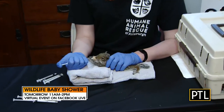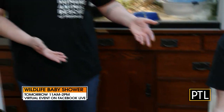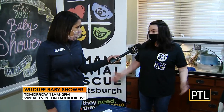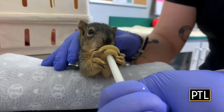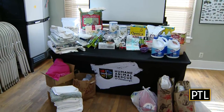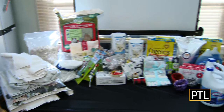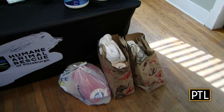You have a big event coming up this week - it's your annual baby shower. It's all to benefit the babies coming in. Just like human babies, these babies need a lot of care, attention, and supplies. We're looking for baby blankets, heating pads, formula, peanuts, any kind of shelled nuts, Cheerios, wet cat food, donated old linens - just nothing with holes in them.